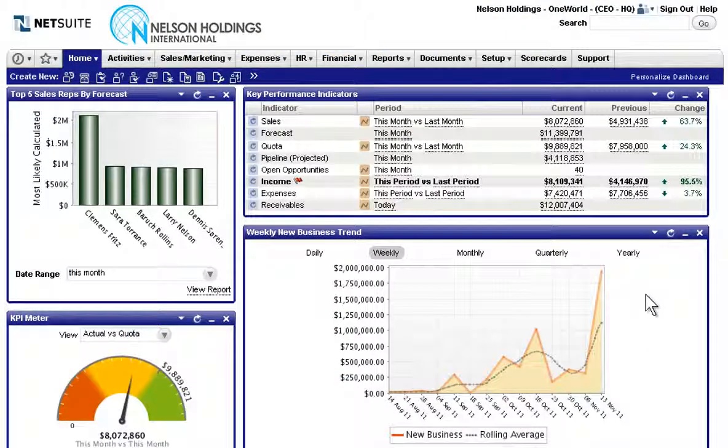Nelson Holdings, an international company with subsidiaries across North America, EMEA and APAC, uses NetSuite OneWorld to manage their global business.